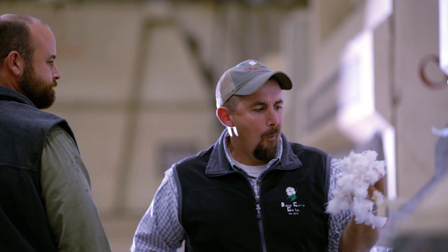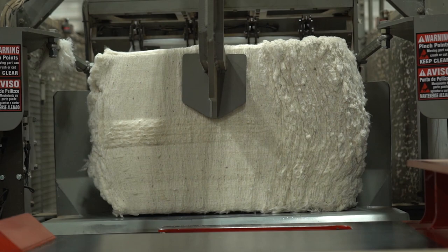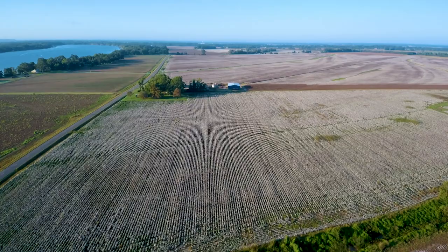The U.S. cotton industry produces more than $21 billion worth of products every year from about 20 million bales of cotton. One bale can be used to make 200 pairs of jeans or 1,200 t-shirts. And a lot of that cotton comes from the Mississippi Delta region.